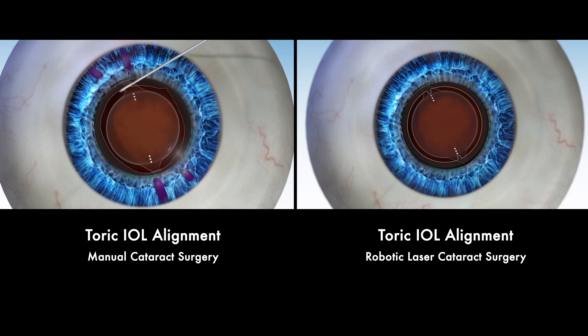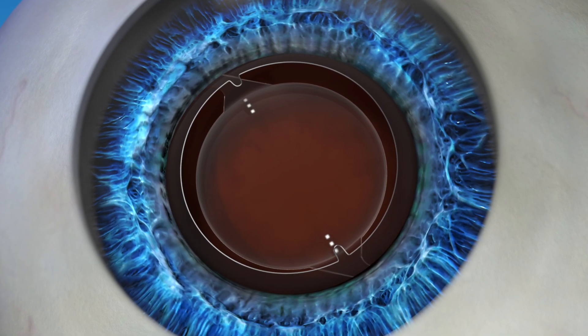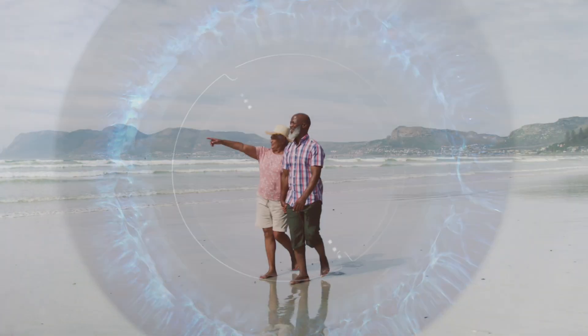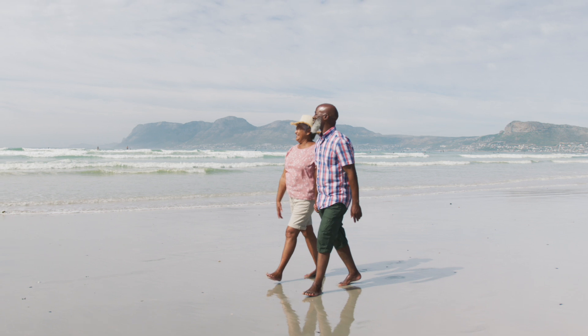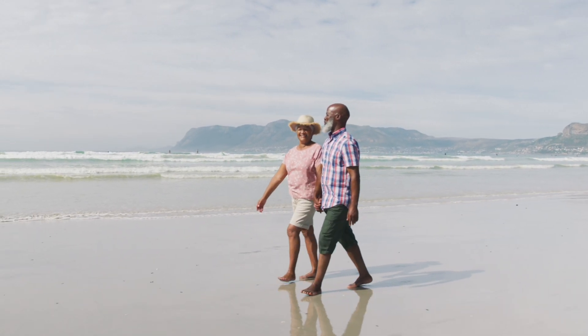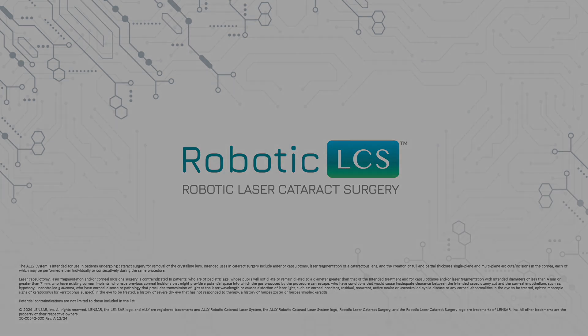Robotic laser cataract surgery helps eliminate any potential alignment inaccuracies, giving you the opportunity to restore your vision after surgery to its full potential. When you choose robotic laser cataract surgery for cataract removal and astigmatism correction, you can rest assured knowing you are choosing the latest procedure available to treat and restore one of your most valuable senses — your sight. Ask your eye surgeon about restoring your vision with robotic precision during robotic laser cataract surgery.